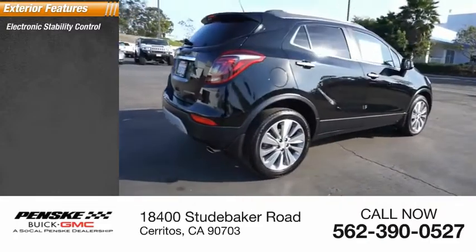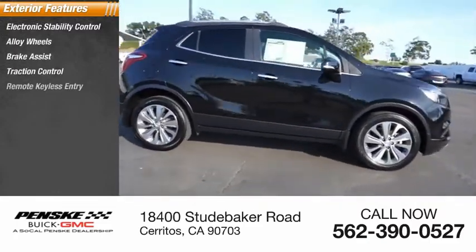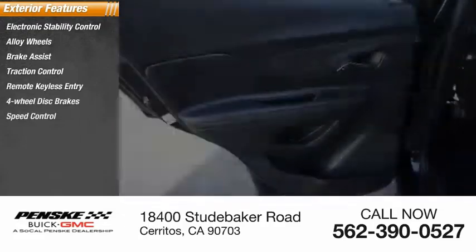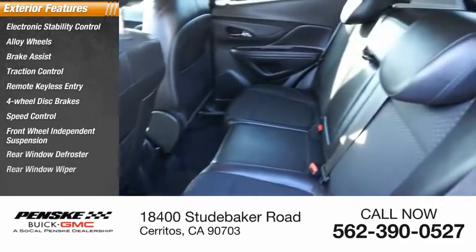Electronic stability control, alloy wheels, brake assist, traction control, remote keyless entry, four-wheel disc brakes, speed control, front-wheel independent suspension, rear window defroster, rear window wiper.